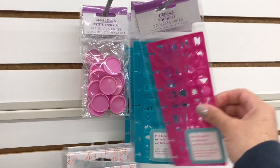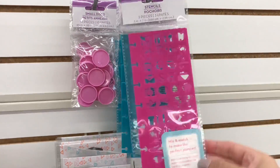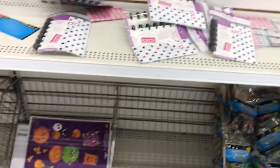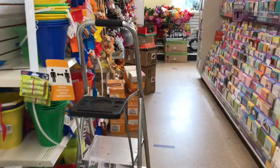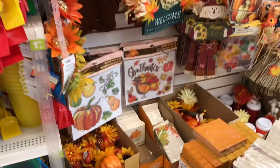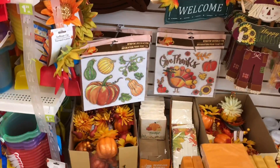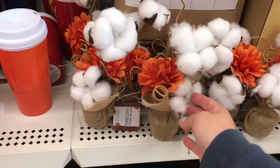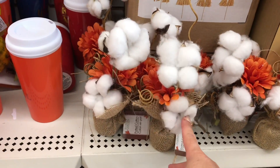These are all new to me. Has anyone seen this line before? These sold out so fast at the other store I'd been at.